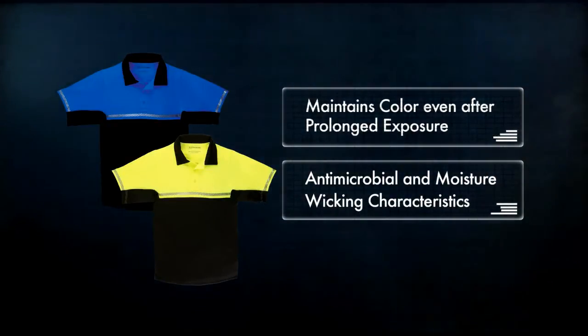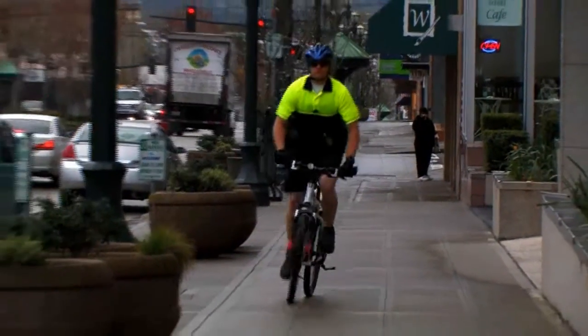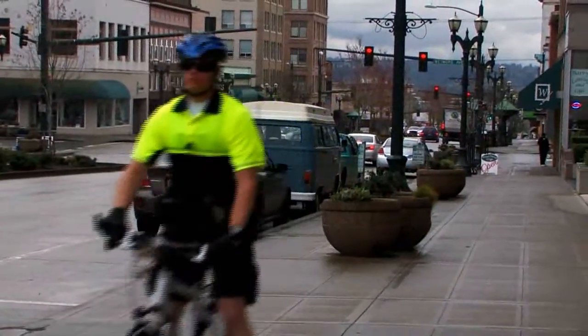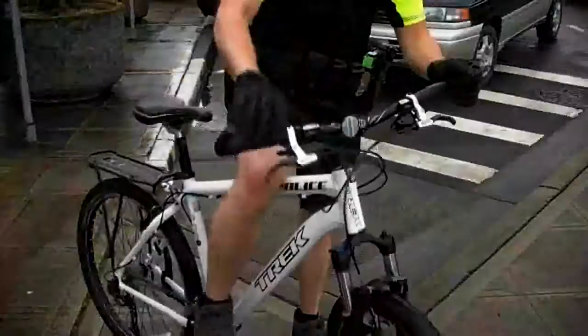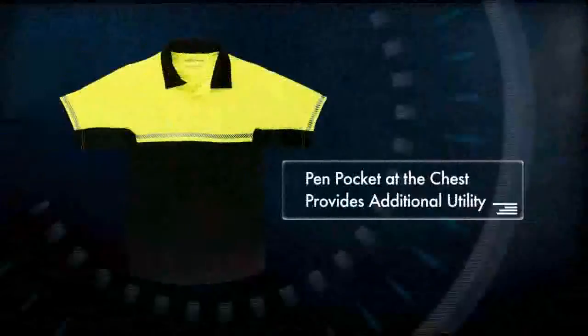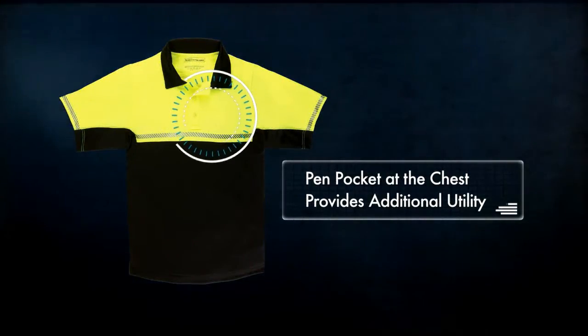Keeping you dry, comfortable, and odor-free at all times. The gusseted underarms and drop tail increase range of movement, and the reinforced shoulder and mic loop at the collar keep your comm unit from rolling forward. Reflective striping encircles the chest for high visibility, and a pen pocket at the chest provides additional utility.